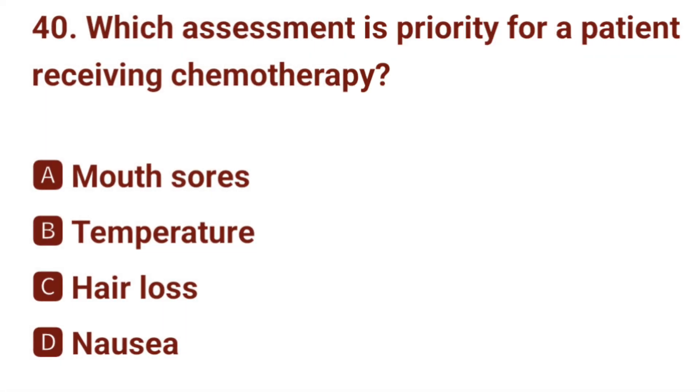Question number 40. Which assessment is priority for a patient receiving chemotherapy? The correct answer is B: temperature.